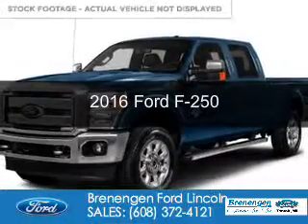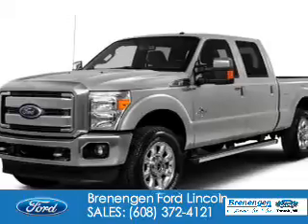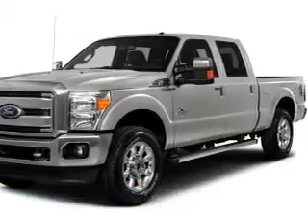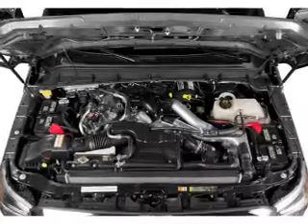This is a new 2016 Ford F-250. It's powered by four-wheel drive, a 6.7-liter, eight-cylinder engine, and a six-speed automatic transmission.